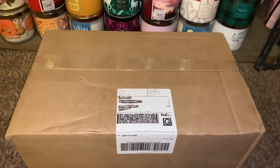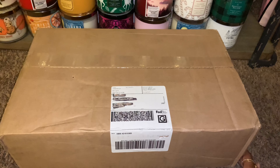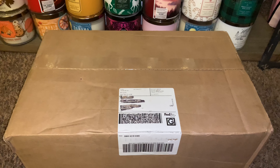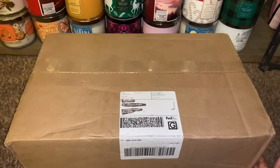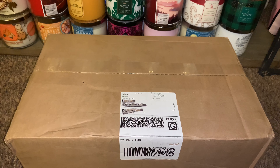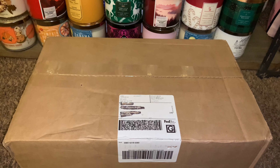Dairy Queen — yes, Dairy Queen — released a special candle collection inspired by their fall blizzard treats. I found out from a lovely YouTuber I follow, Aromatic Aesthetic. She shared that this collection dropped September 3rd. Dairy Queen released a collection last year for the first time — first come, first served, no charge — but it sold out in like 30 minutes.